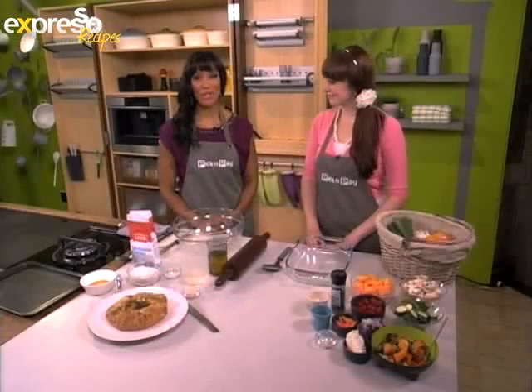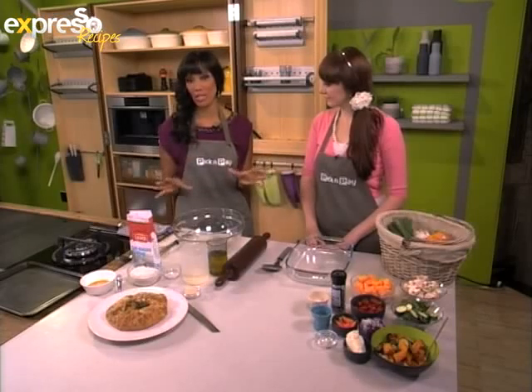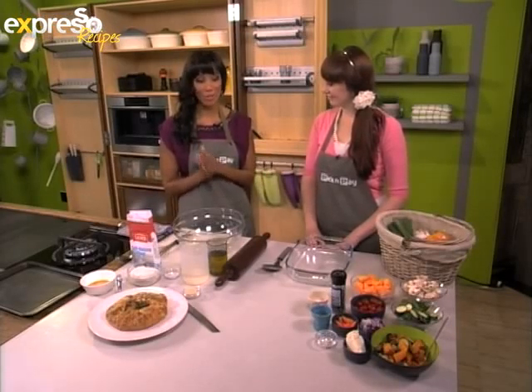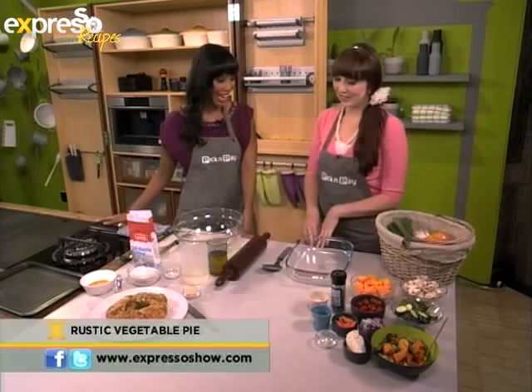Welcome back to our Espresso kitchen on your feel-good breakfast show. Before the break, Caitlin and I talked about picking the right vegetables and how to choose them, and now that we've picked and chosen them we are going to be making a rustic vegetable pie. I hand it over to the expert. We've given you some great tips and now you know which vegetables you should have chosen, so we've got our basket of beautiful fresh ingredients.